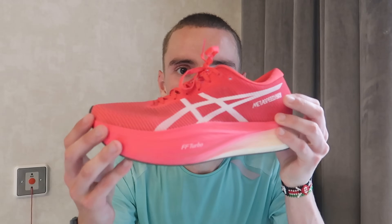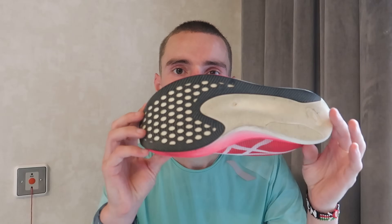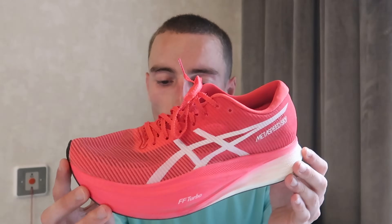I was wearing the ASICS Metaspeed Sky Plus this morning — I'm still convinced it's one of the best carbon racing shoes out there. In my opinion it sits at the top tier alongside the Nike Vaporfly and Adidas Adios Pro 3. I really enjoyed running in this new fresh red colourway. I'm actually doing a 10K race here in Budapest — not fully racing it, just using it as a tempo — and I'll be wearing these, so it was nice to get a first session in them this morning.